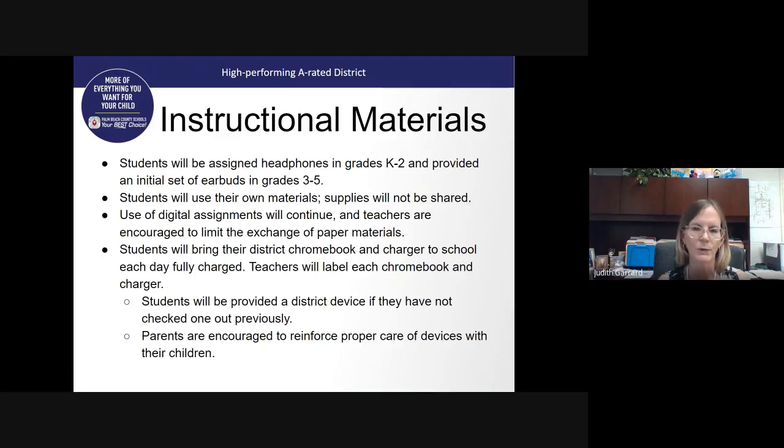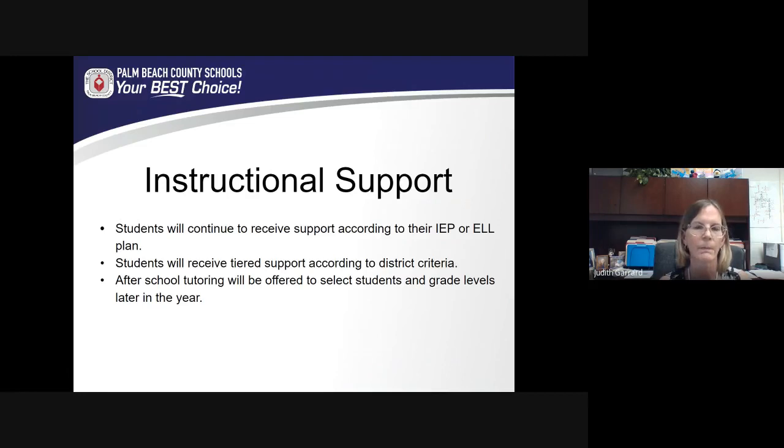Some parents have been working with students at home on a personal device. If students have been using a personal device, we will provide a district device, as the district's goal is to be one-to-one throughout the district. Please help us take care of these items, just like issued textbooks, and teach proper care of the Chromebook — you may wish to provide a carrying case. Students will continue to receive any support for students with disabilities and those learning English in the same manner as written into their plan. For students who may need extra support, we will provide those services as well. Later in the year, our Title I funds will provide after-school tutoring to select students and grade levels.